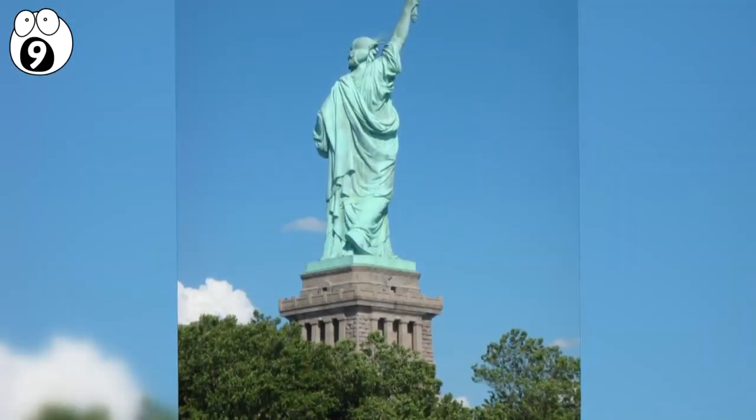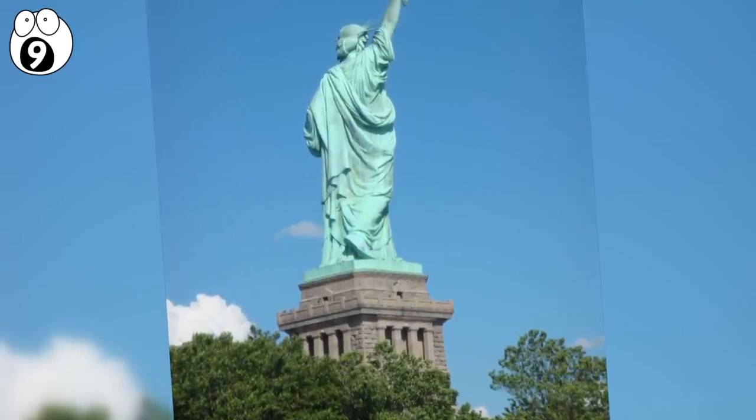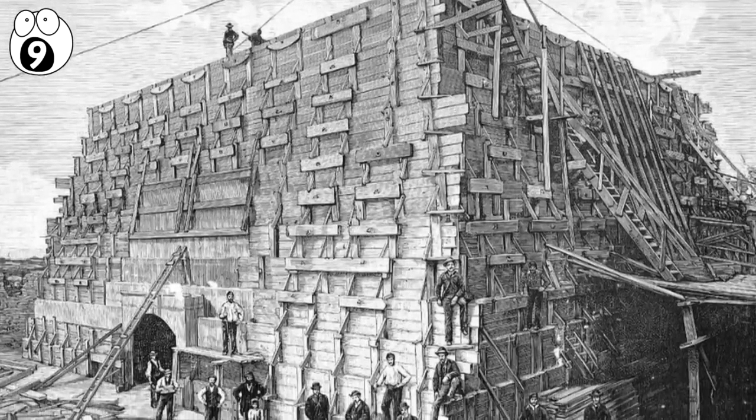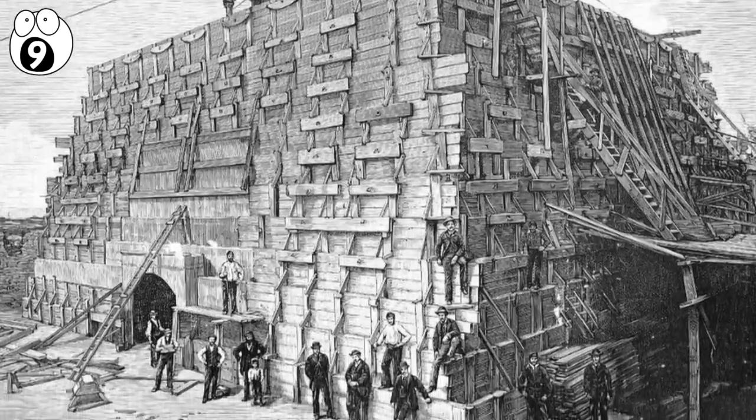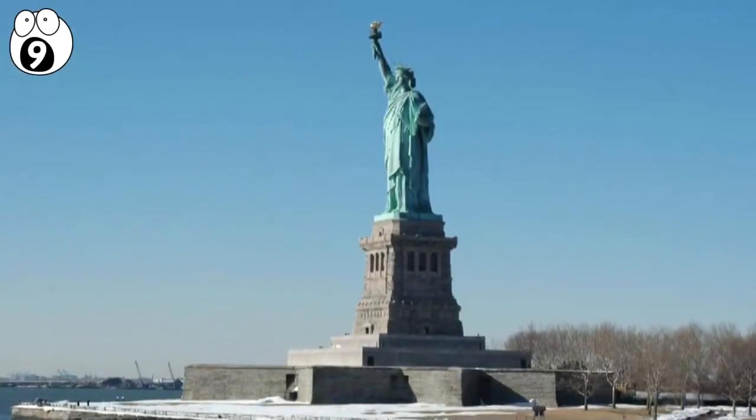Number 9: Statue of Liberty. The Statue of Liberty is a lady with secrets, including a room under her feet. The statue's foundation is constructed on top of Fort Wood, which was built in 1807. The fort was later entirely filled in with concrete to support the statue.